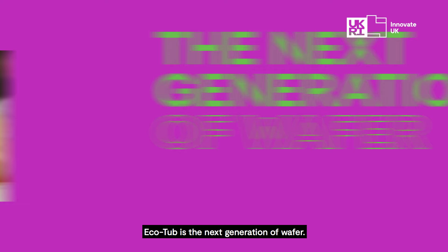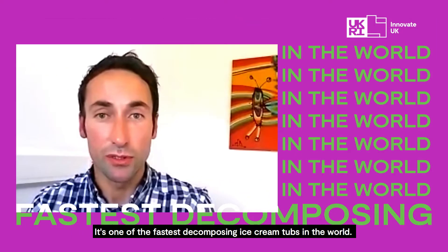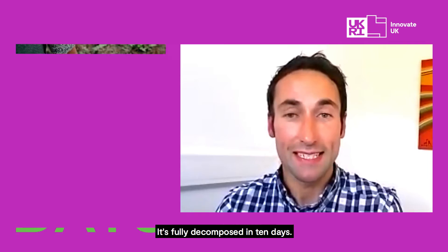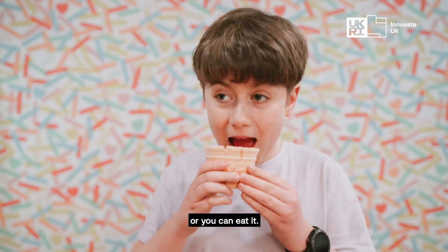EcoTub is the next generation of wafer. It's one of the fastest decomposing ice cream tubs in the world — fully decomposed in 10 days. You can discard it like a normal piece of rubbish, or you can eat it.